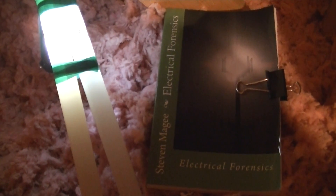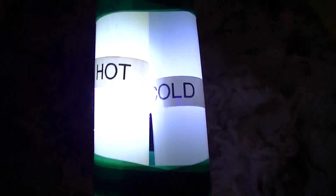Hi, my name is Stephen Magee and I'm the author of Electrical Forensics. We're here to discuss plastic plumbing, and as you can see we've got two different colours on our plastic plumbing. Our hot is yellow and our cold is white.